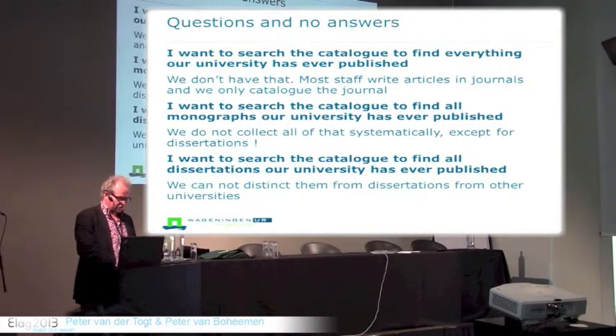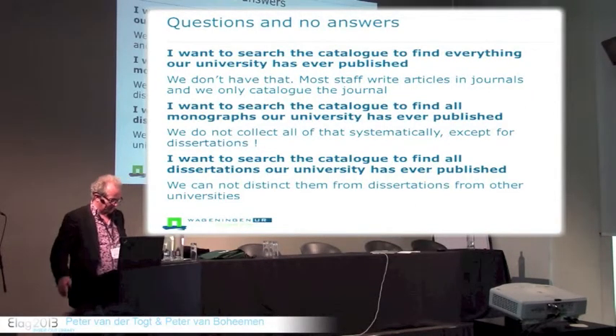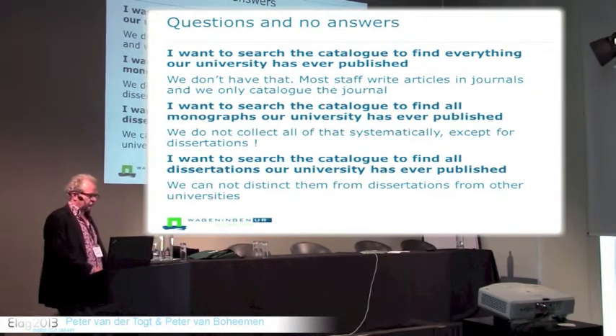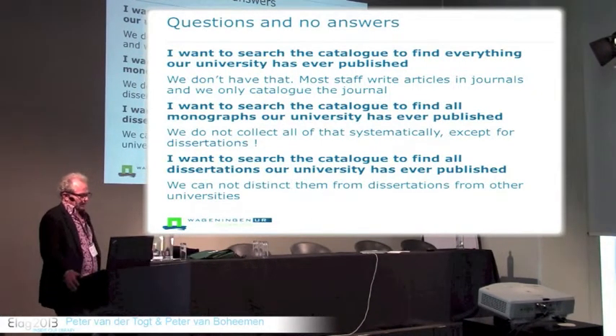We do collect dissertations systematically. We even address them as a virtual collection within the catalog. But libraries cannot always easily distinguish between those dissertations that are published at the university and those that are published at other universities in the catalog.